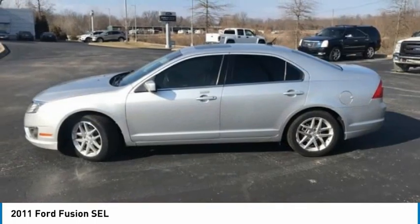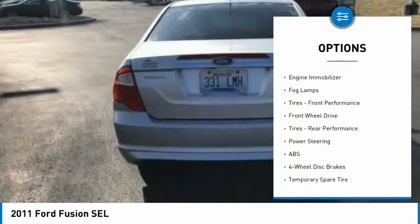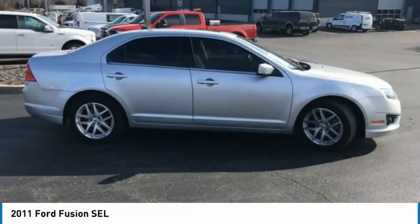Here are some of this vehicle's great options: tire pressure monitor, heated mirrors, aluminum wheels, traction control, stability control, engine immobilizer, fog lamps, front performance tires, and FWD.